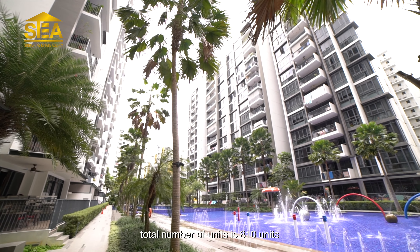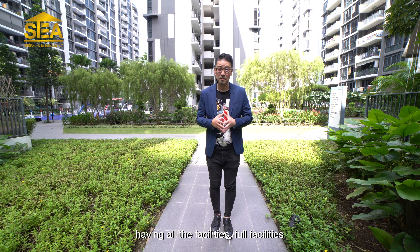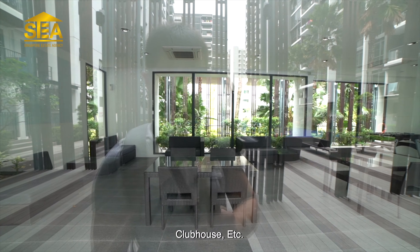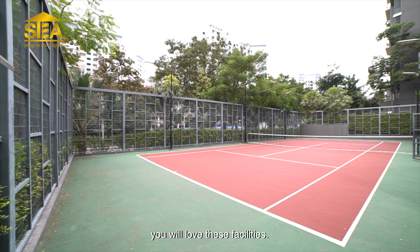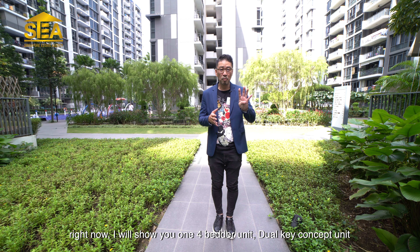Hello everyone, this is Oppa Brandon from Singapore Estate Agency. Today, I will show you one of the beautiful condominiums in Sengkang. Two minutes walk away from Sengkang MRT and Compass One shopping mall. It gives you full convenience because all the amenities are very nearby.